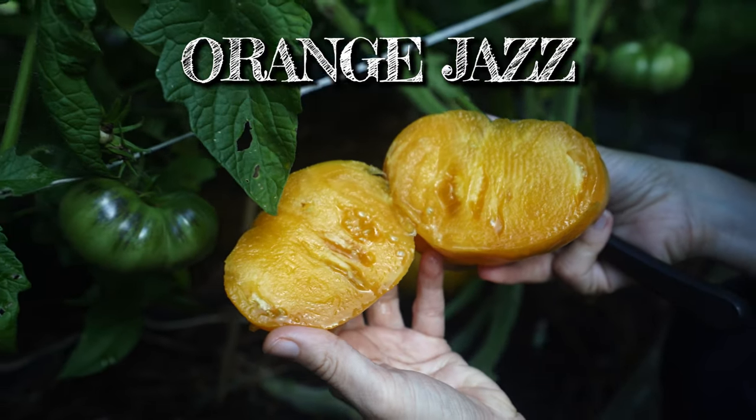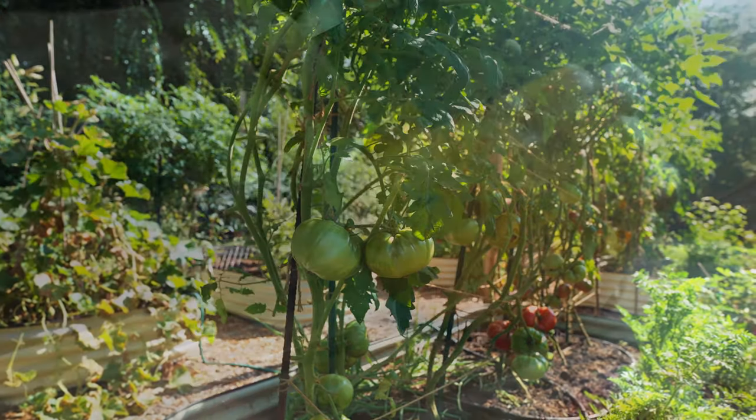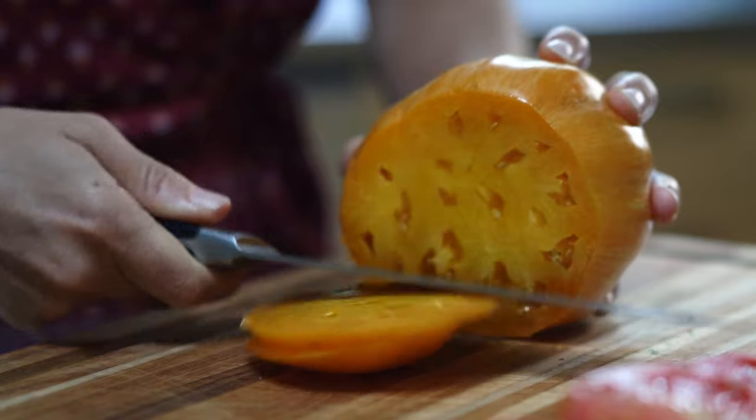Orange Jazz. This is always the latest to ripen in my garden, but it is so worth it. It sets gorgeous, big, orange fruit that's super sweet and fruity. It's one I just can't give up growing.